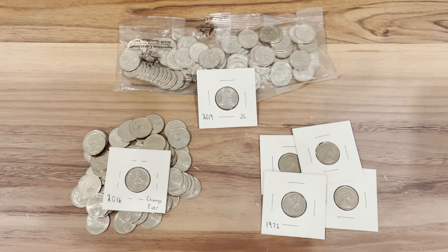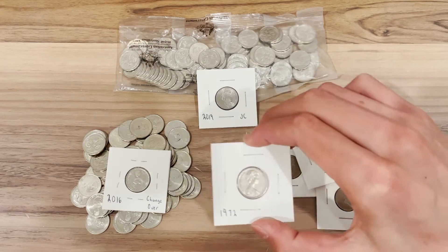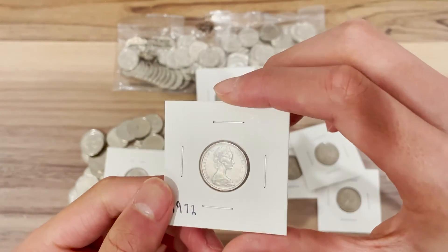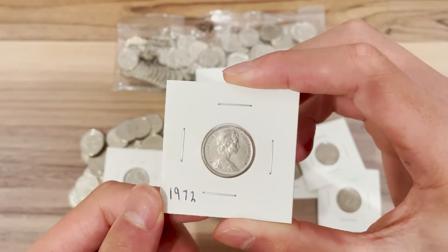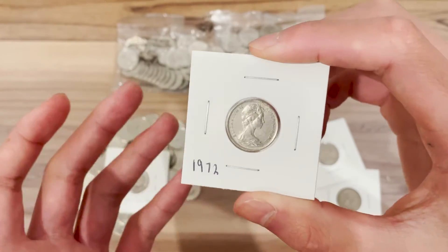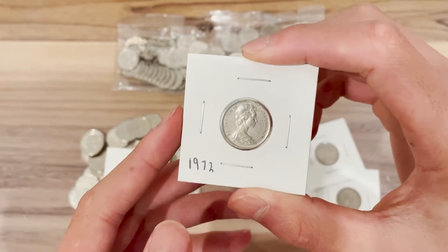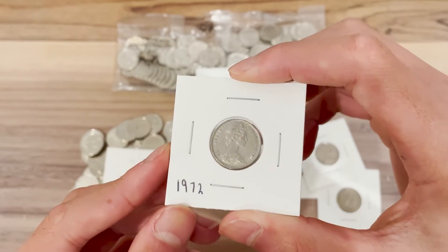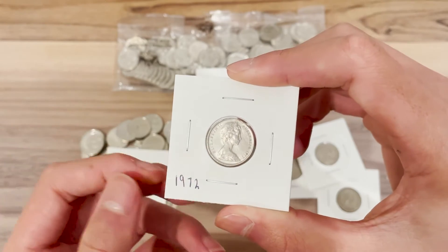Let's go from oldest to newest and start with the 1972 five cent coin. In 1972 there were only 8.236 million of these minted. I know a lot of you might be thinking eight million is a lot of coins, but when you think about it there are 25 million people in Australia, so only about one in three people would have this.